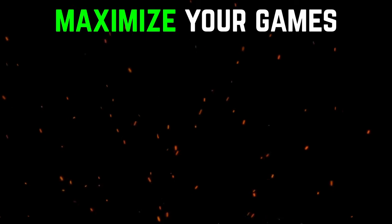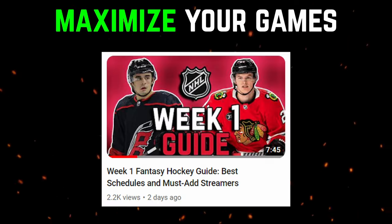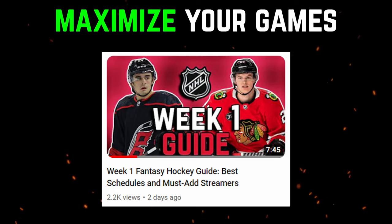You guys should check out my weekly schedule guide videos. I talk about the teams with the most off nights, the teams with the least amount of games, and I also break down the streamers that you should add for the entire week. So make sure you check that out by following the strategy and watching those videos. It's gonna help you a lot.